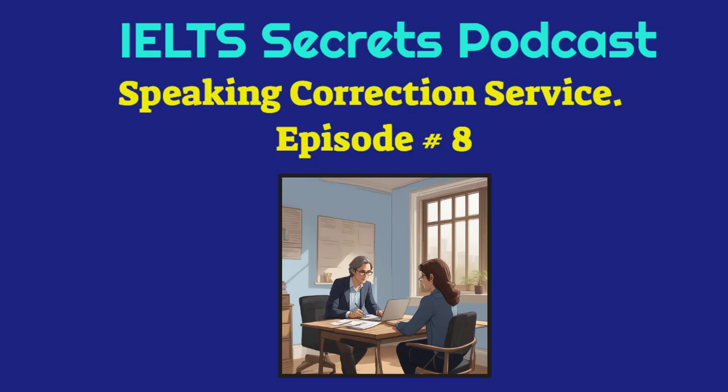Ask yourself the following question: why is the second response better than the first? Would you like an IELTS expert to evaluate and correct your speaking responses? Remember, it's through your dedicated practice that you can perfect your skills. So keep practicing and see the difference it makes in your performance. You're not alone in this journey. Feel free to visit our website for comprehensive support and guidance. We're here to help you succeed in your IELTS examination. Best of luck!